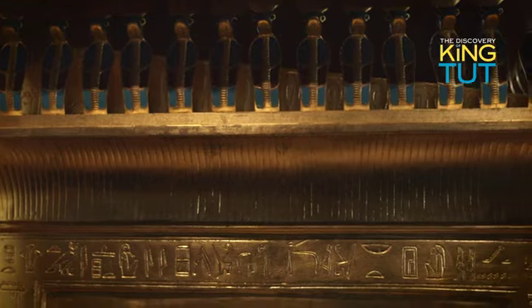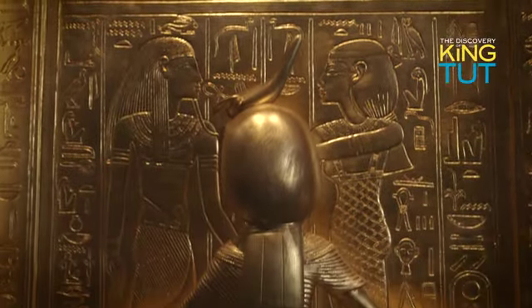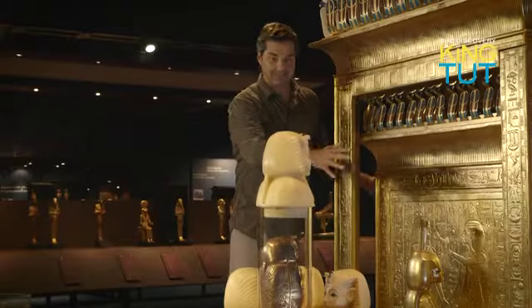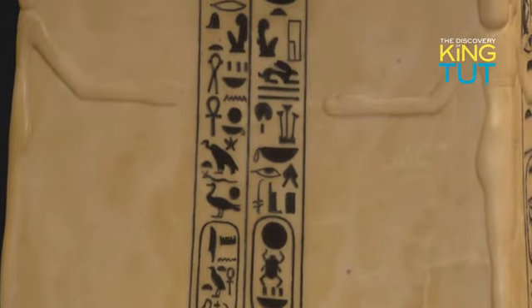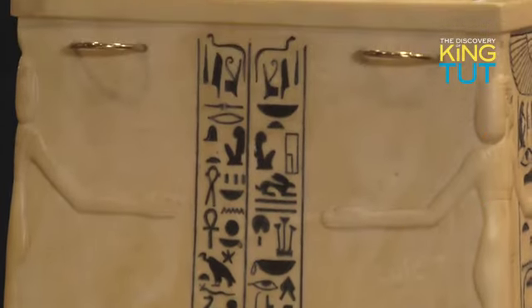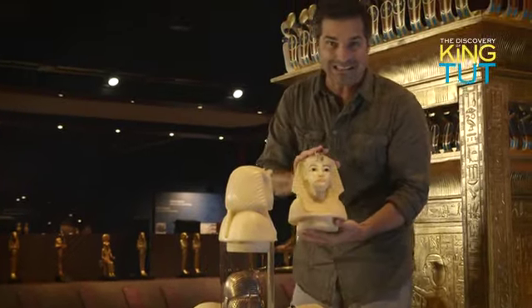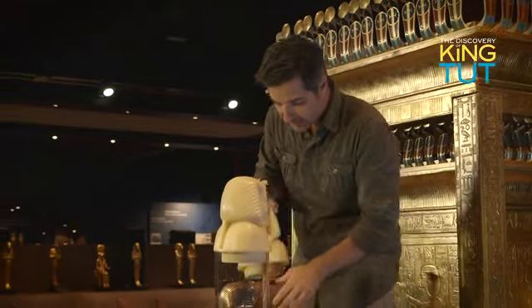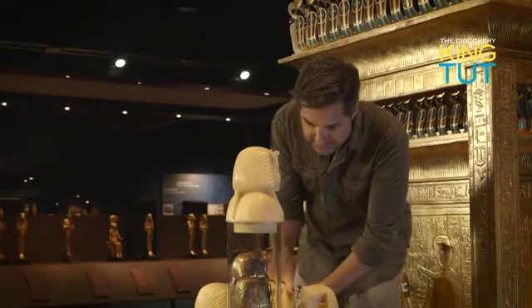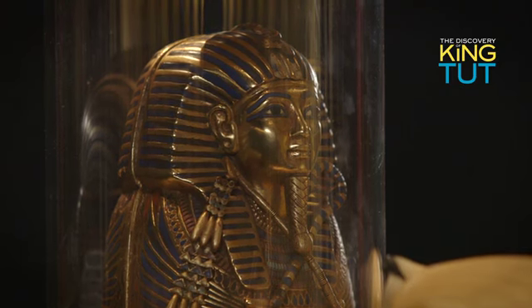But for Howard Carter, the man who discovered the tomb, one of the finest pieces of all was the gilded canopic shrine of the king. Four graceful goddesses protected it. And here we're able to see what's inside — this beautiful chest of alabaster. When Carter lifted off the lid, he found four beautifully crafted king's heads, each made of alabaster. Inside, below the heads, he found these miniature coffins, each of which contained the embalmed organs of the king.